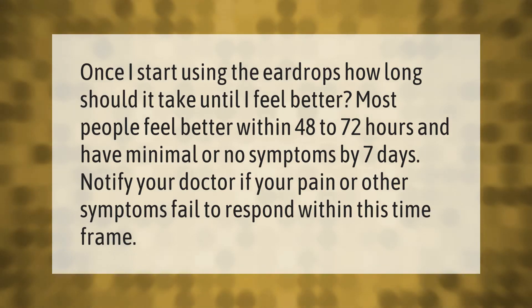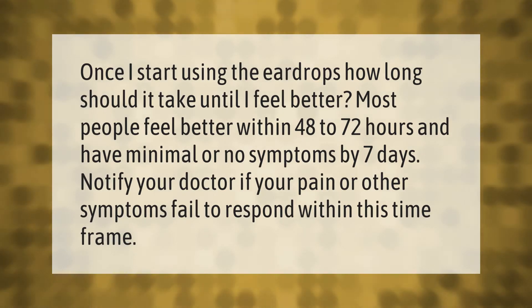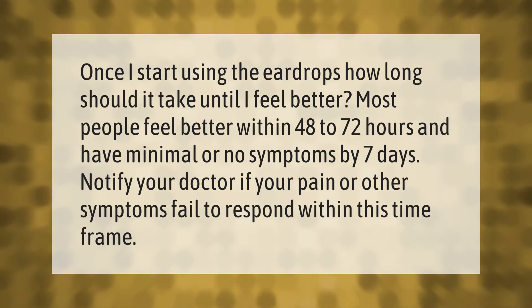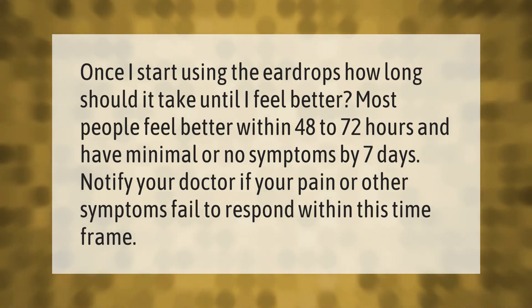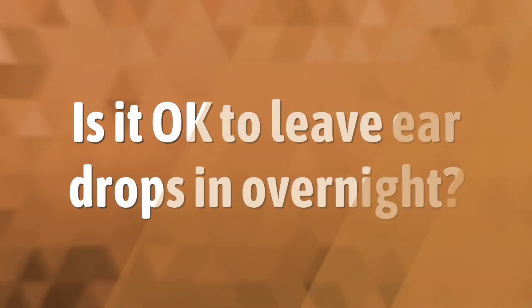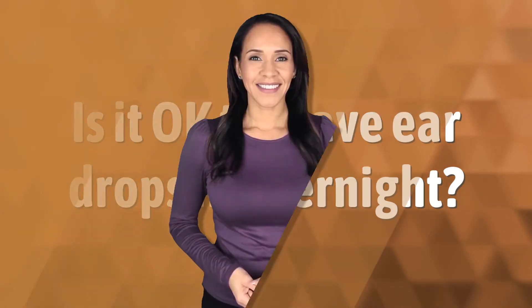Once I start using the ear drops, how long should it take until I feel better? Most people feel better within 48 to 72 hours and have minimal or no symptoms by seven days. Notify your doctor if your pain or other symptoms fail to respond within this time frame.